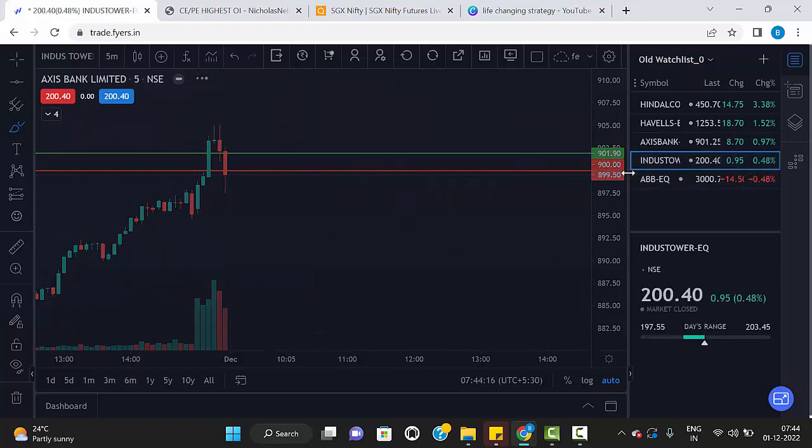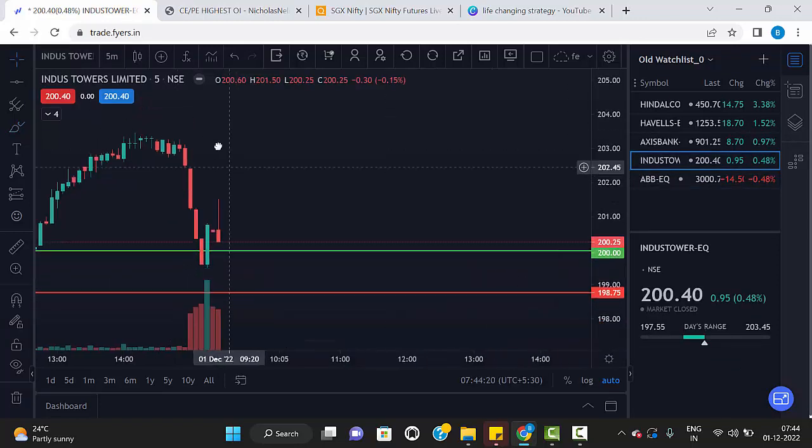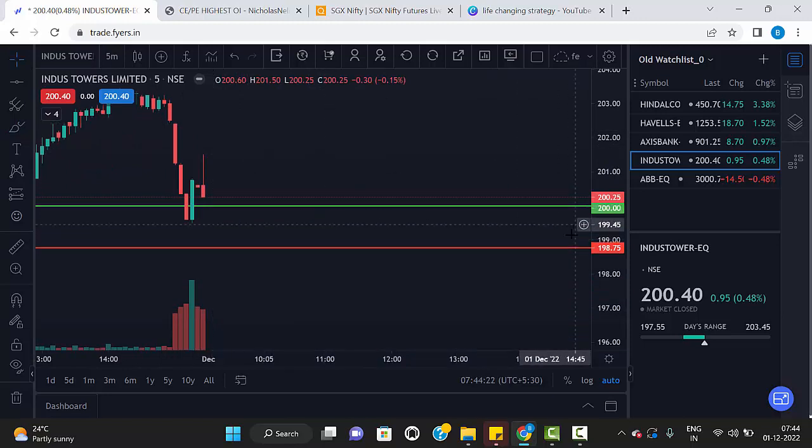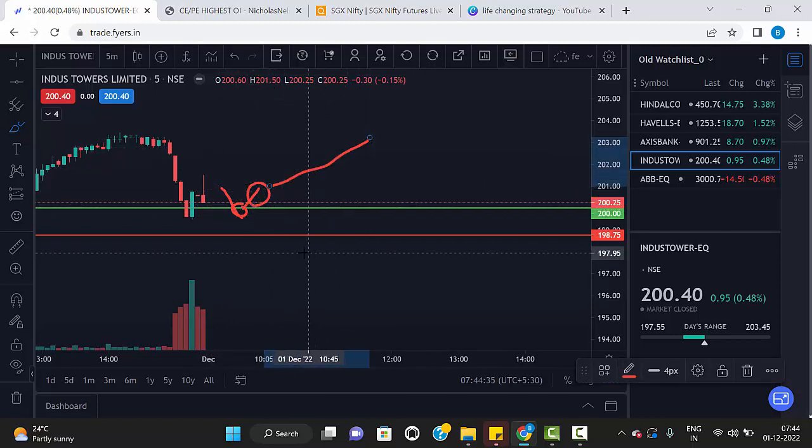The next stock is Indusind Bank. The levels are 200 and 198.75 — these are the two levels. If any five-minute candle touches the green line and closes above the green line, then we can go for buy. The same way, if any red candle breaks the red line and closes below the red line, then we can go for sell.